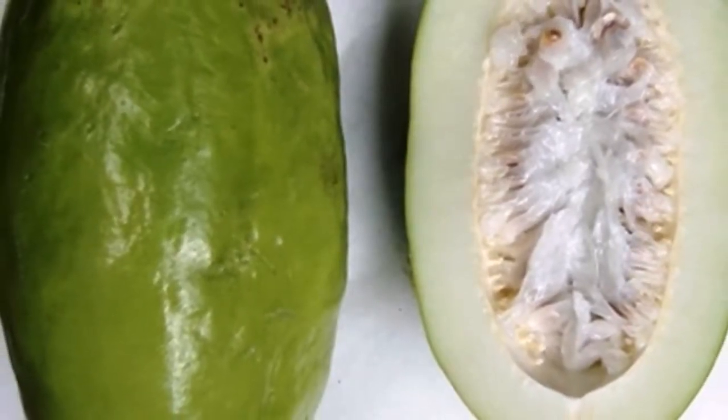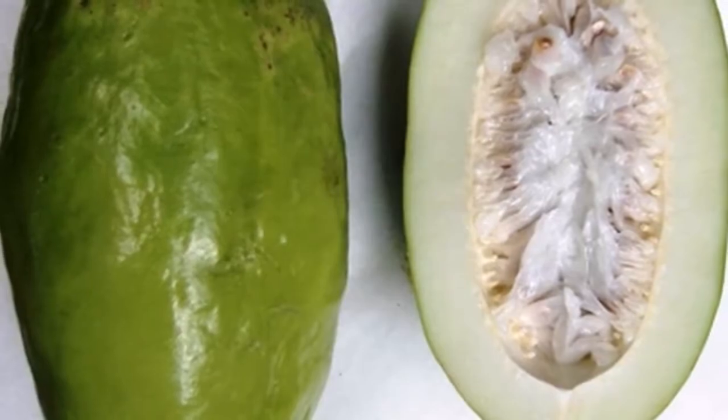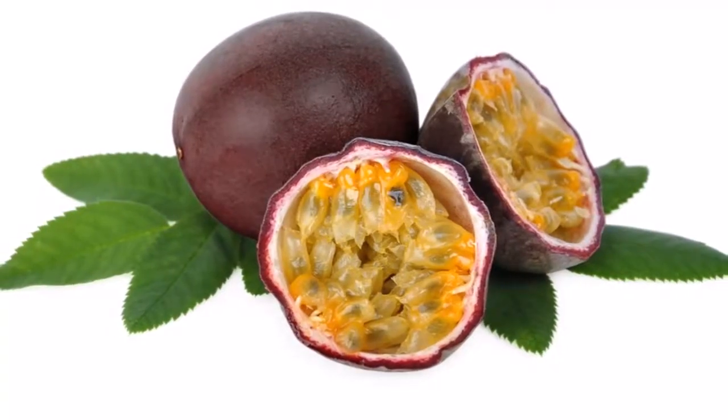This fruit is used in traditional medicine to soothe stomach problems and prevent scurvy. The fruit also provides relief from diarrhea, dysentery, anxiety, and insomnia.